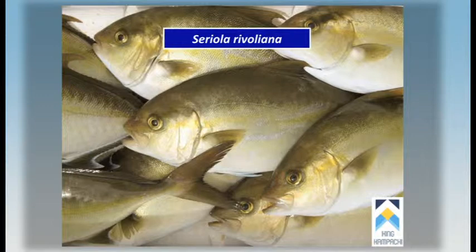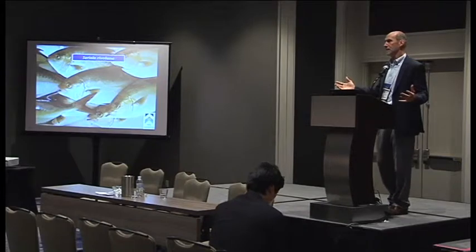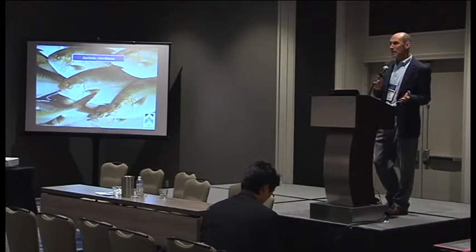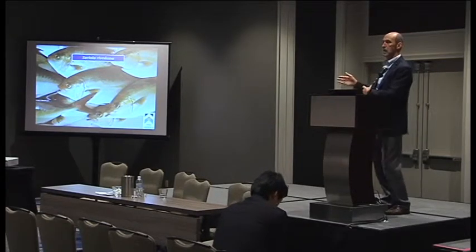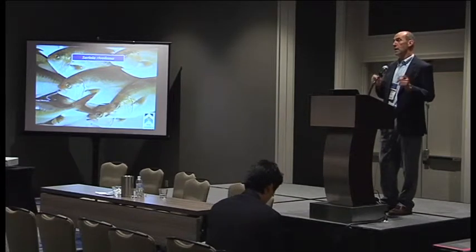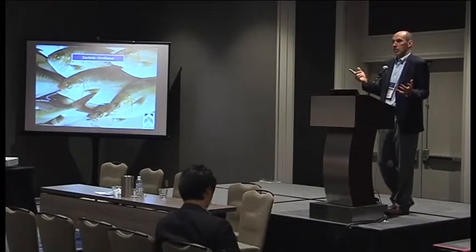This is cultured at commercial scale in Japan. The Japanese hamachi industry, yellowtail industry, produces 150,000 to 180,000 tonnes a year. The data is really poor, but maybe 10% of that is Kampachi, and probably only 10% of that Kampachi is rivoliana. The rest of it is dumerali. It's all wild capture from fingerlings, and the Japanese say the dumerali growth rate is better and the fish is more hardy.